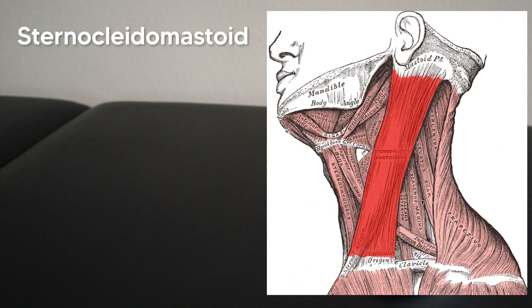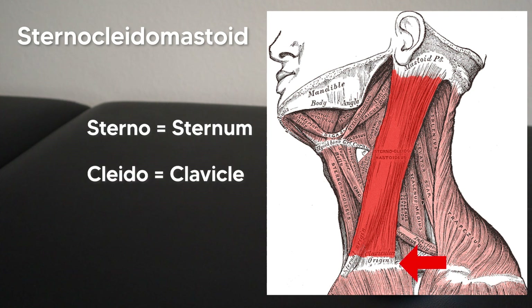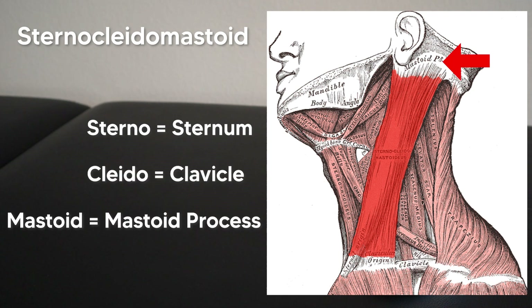Now directly deep to the platysma, we have the sternocleidomastoid muscle, which is named after its three attachment points: the sterno, which is the sternum; the kleido, which is Greek for clavicle; and the mastoid, which stands for the mastoid process of the temporal bone.